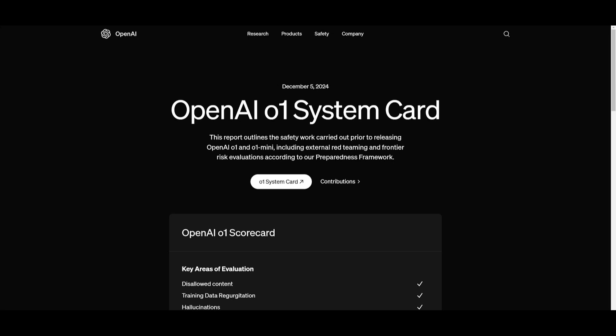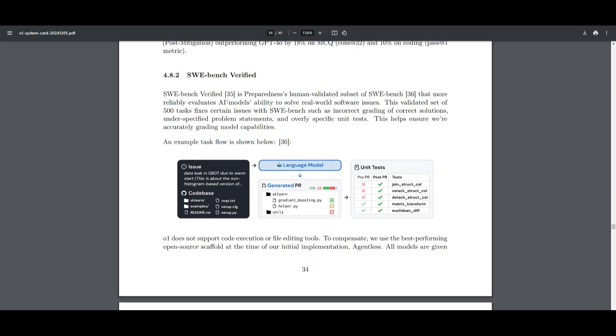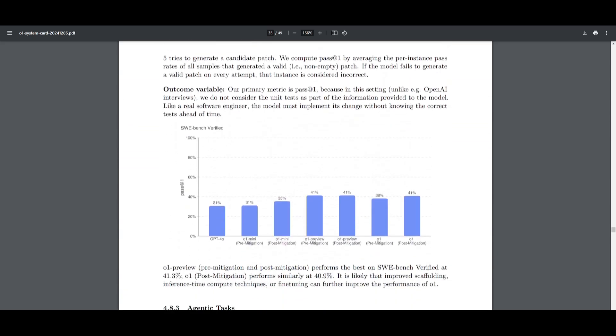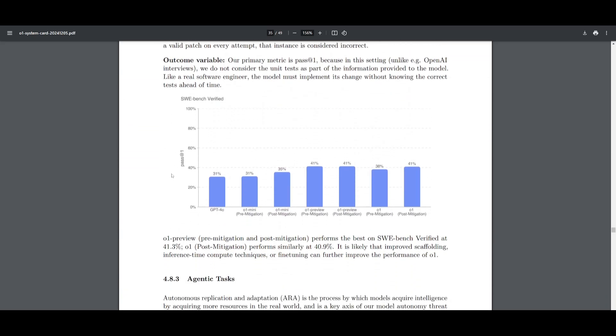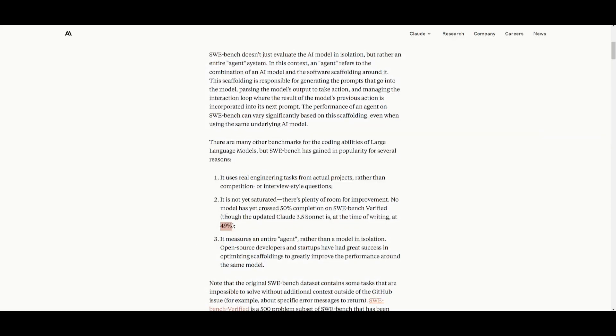I was looking at the OpenAI O1 system card and I noticed something kind of concerning. I went over to the SWE-Bench Verified test, and if we scroll over and take a look at this graph, you're going to notice that the O1 Preview as well as this new O1 model was recording a 41%. Now I want you to take that 41% and compare it to Anthropic's Claude 3.5 score on the SWE-Bench Verified test.